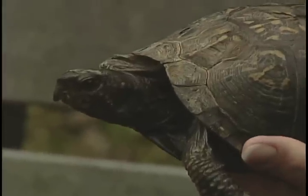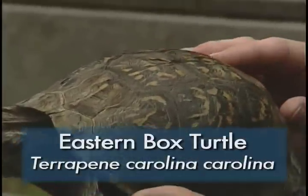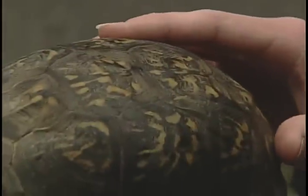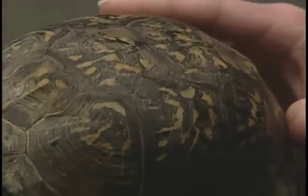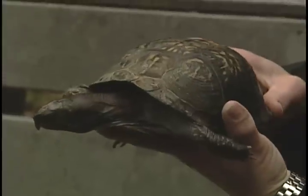This is the eastern box turtle, and the first characteristic that we noticed that would help her survive in the wild is her camouflage shell and her body. She would blend in very well to the forest floor where she would be spending most of her time.